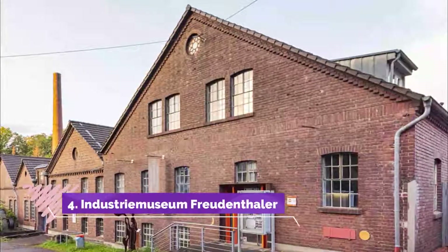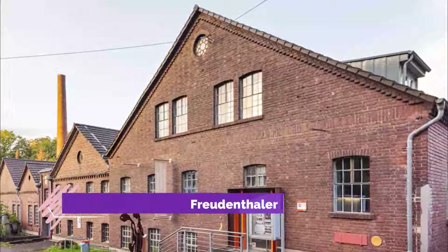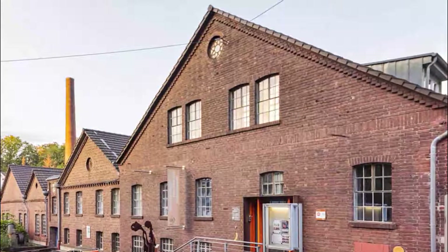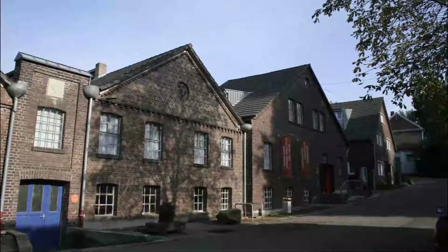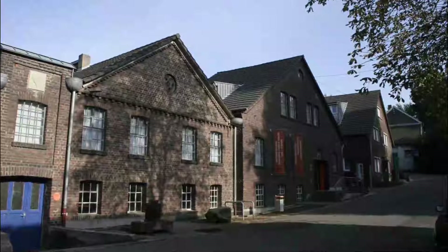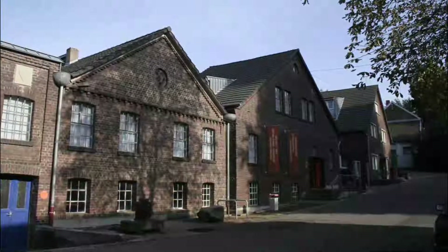Number 4: Industry Museum Freudenthaler. At this former factory on the Dünn River you'll step into an entirely preserved late 19th century industrial facility. Sickles and scythes were produced in these brick forge buildings from 1837 to as recently as 1987 when the factory closed down. Very little has changed in decades, and the workers' houses and industrialists' villas are part of the tour.